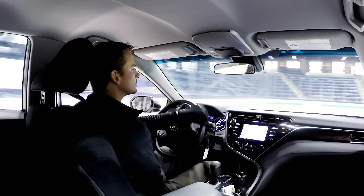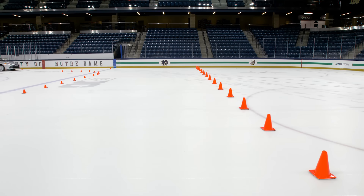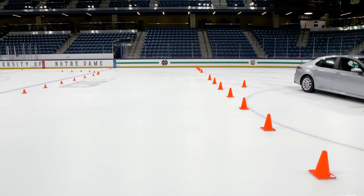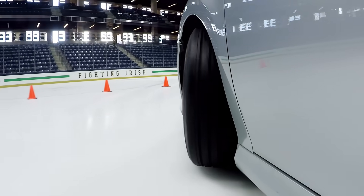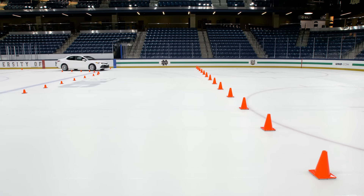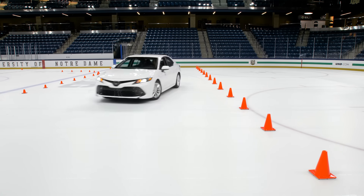In order to compare cornering traction, we duplicated a normal 90-degree corner on the ice rink. Attempting to complete the corner at 11 miles an hour on the all-season tires resulted in the car pushing wide and hitting several cones, with the stability control unsuccessfully attempting to correct the course. Maintaining the same speed on the winter tires, the vehicle felt secure and completed the corner without hitting any cones.